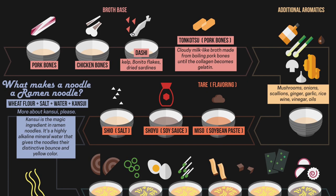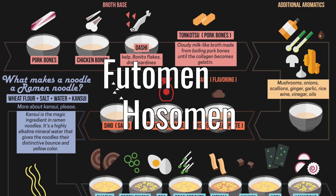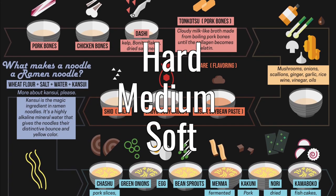Ordering ramen is pretty easy, but some places will let you customize your order. For example, you can choose futomen or hosomen — thick or thin noodles. Katamen, futsu, or ayawarakame — hard, medium, or soft noodles.